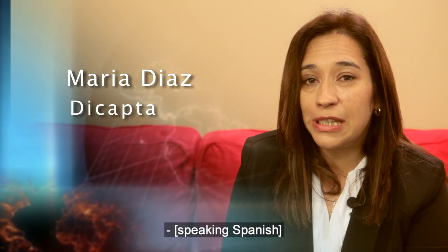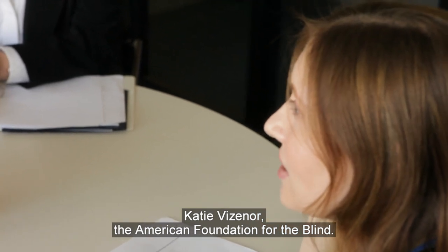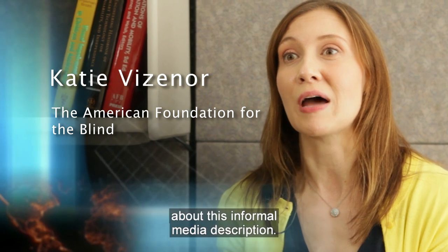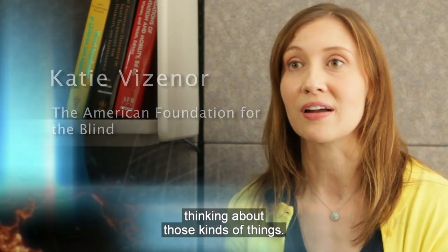Maria Diaz, de Capta: Es una magnífica oportunidad. This is a magnificent opportunity. Video description will be everywhere. Katie Vizner, the American Foundation for the Blind: That's something that I really feel passionate about — this informal media description. And it's great to know that there are people thinking about those kinds of things.